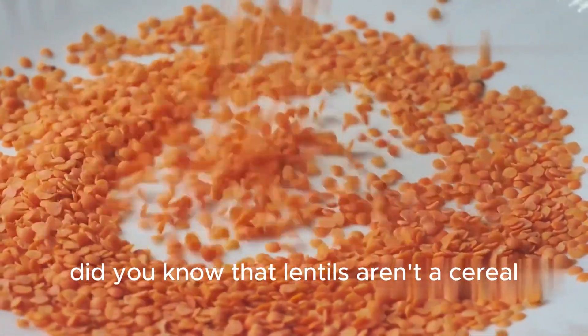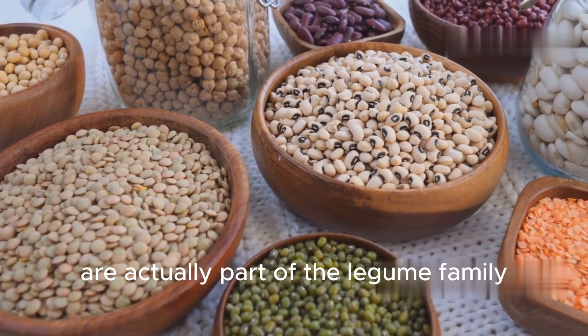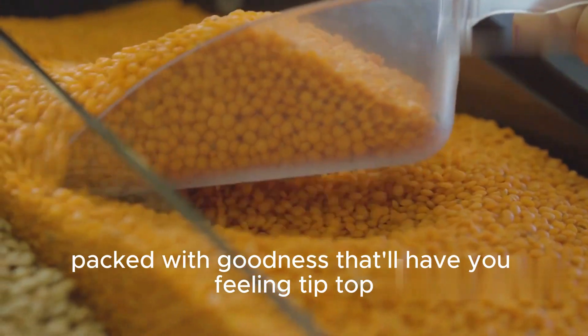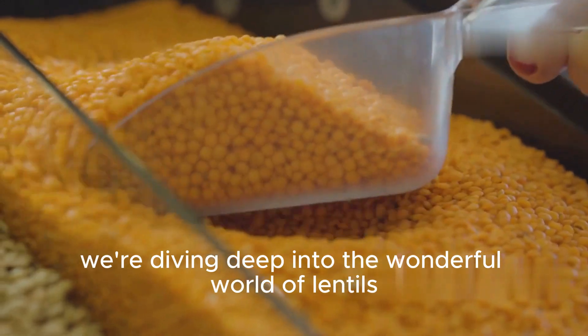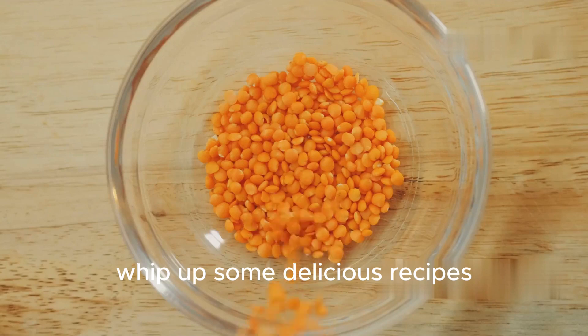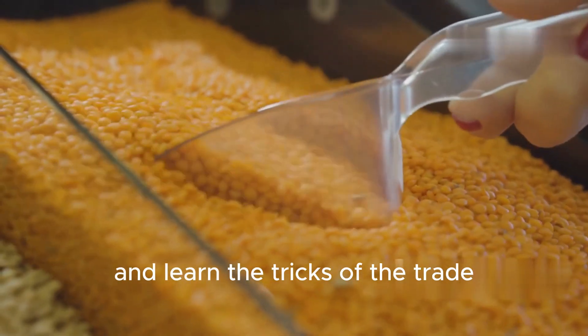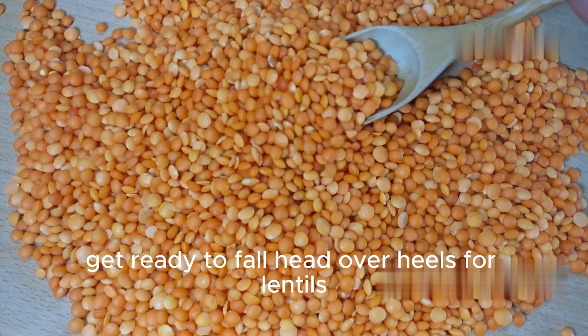Did you know that lentils aren't a cereal? It's true! These little powerhouses are actually part of the legume family, like beans and peas. They're a nutritional powerhouse packed with goodness that'll have you feeling tip-top. In this video, we're diving deep into the wonderful world of lentils. We'll uncover their incredible health benefits, whip up some delicious recipes, and learn the tricks for choosing and storing them like a pro.